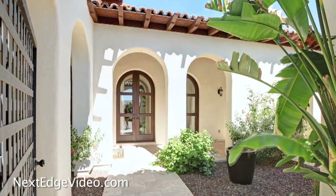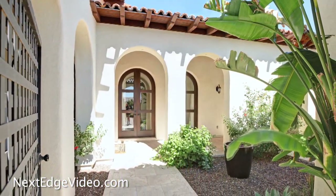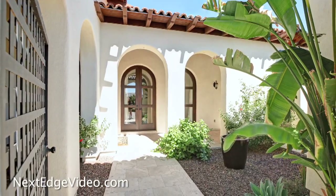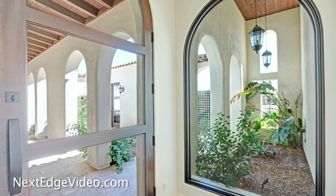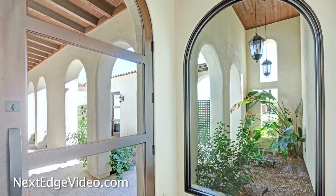The front courtyard, framed in repeating arches, welcomes you into a residence brilliantly designed to indulge in Arizona's enviable indoor-outdoor lifestyle in absolute luxury.